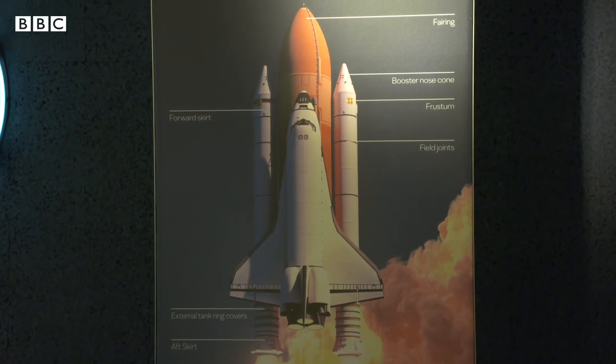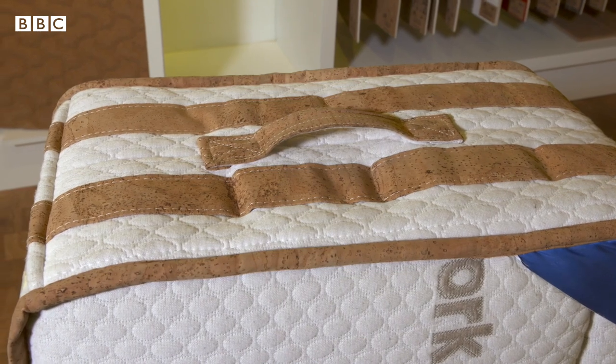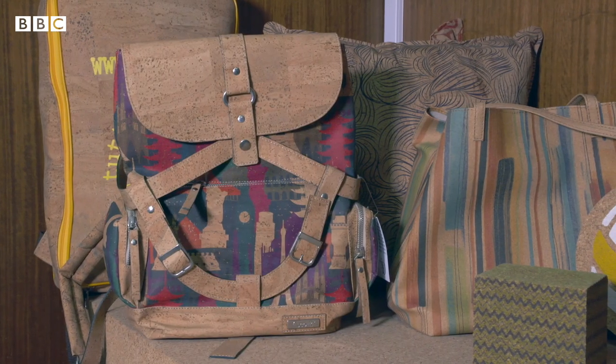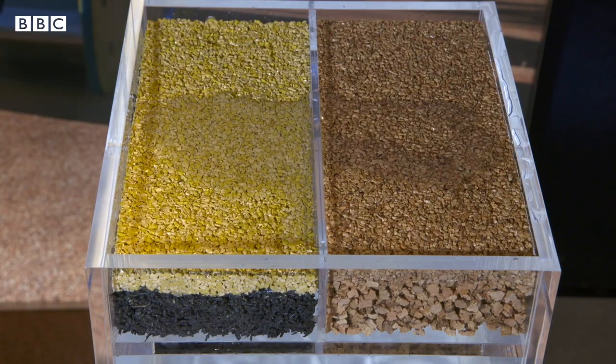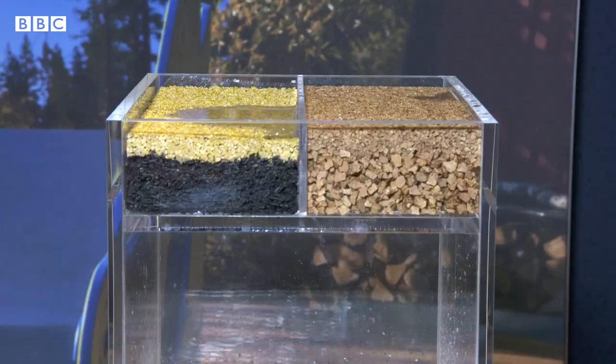Cork is an acoustic and thermal insulator — elastic, compressible, light, buoyant, impermeable to liquids and gases, resistant to high friction, 100% natural, reusable, and recyclable.